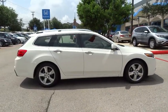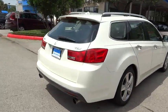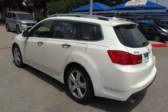Traction control, keyless entry, anti-lock braking system, navigation system, stability control, power passenger seat, steering wheel audio control, moonroof, Bluetooth, backup camera.